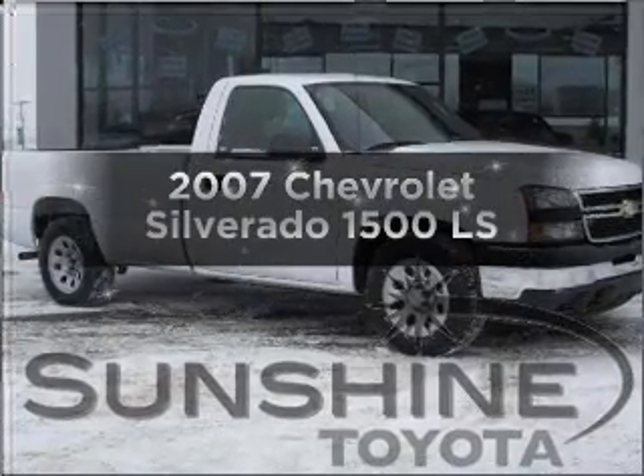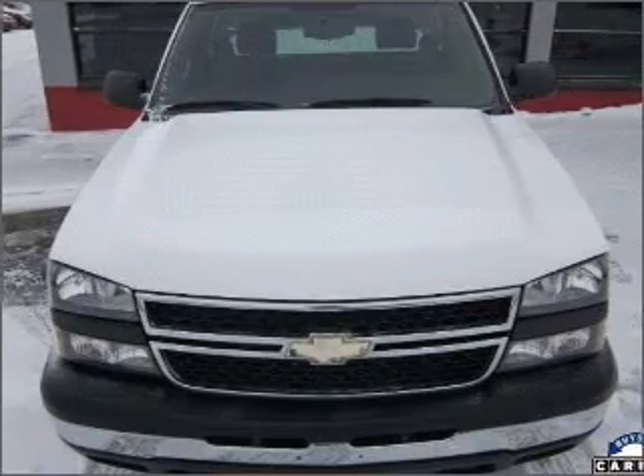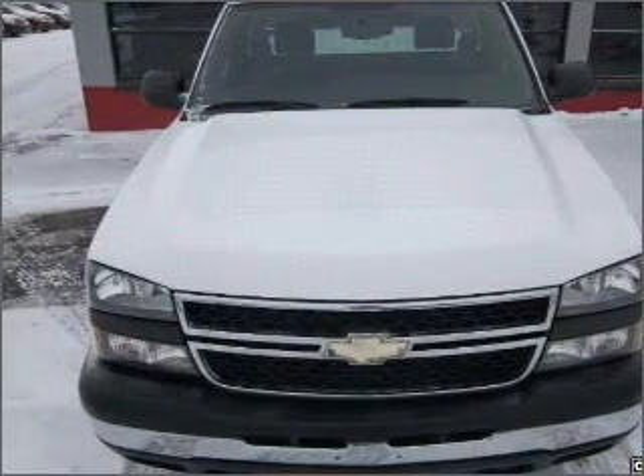Get noticed in this 2007 Chevrolet Silverado 1500. If you're looking for an automobile with great attributes, look no further.